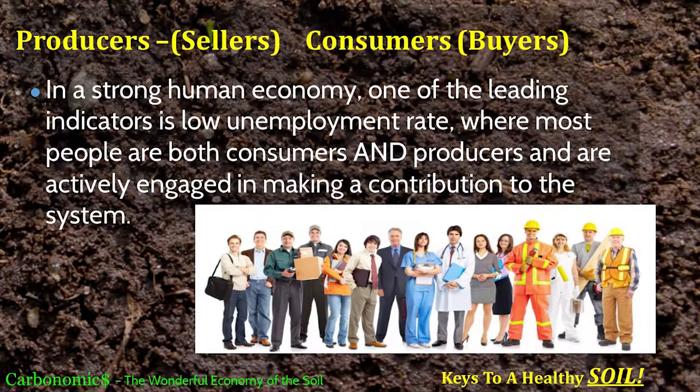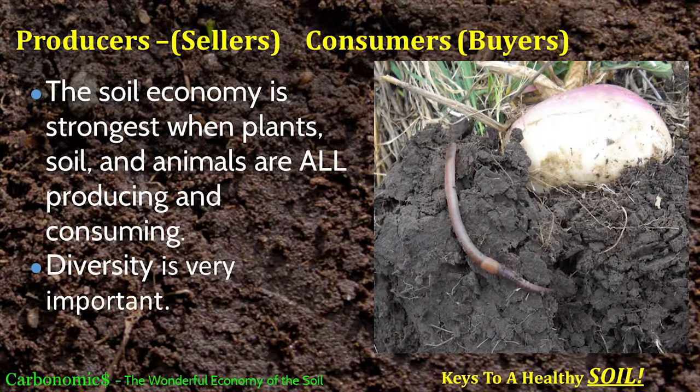In a human economy, one of the best leading indicators is the unemployment rate. When unemployment is low, it's a sign you've got a strong healthy economy because everybody's working, everybody's contributing, everybody's buying things. It's the same way in our soil system — we want zero unemployment within our system. We have to get everybody working: the soil, the plants, and the animals, the biology — all have to be producing and consuming. And diversity is very important — we don't want just one kind of plant, root structure, or biology.